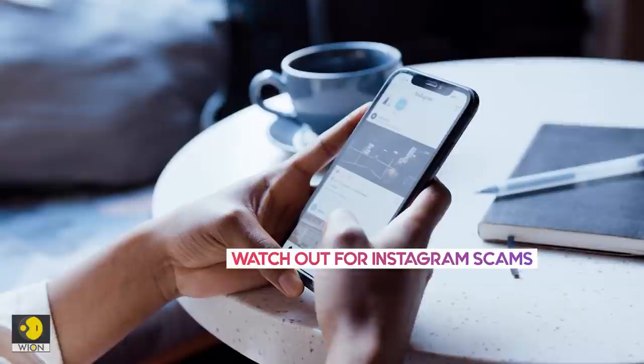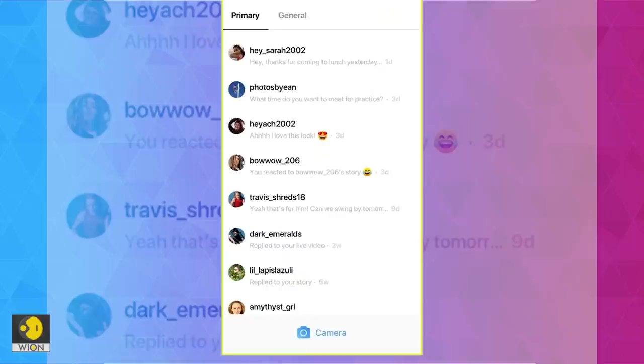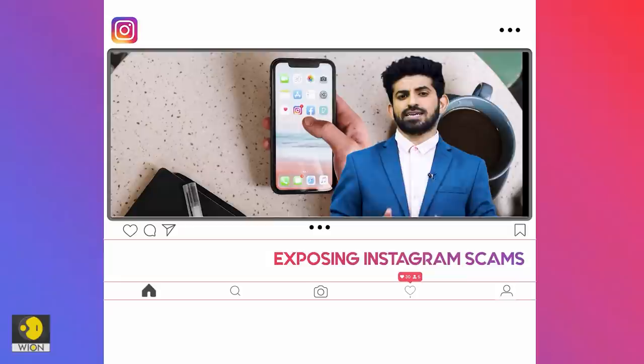Since the coronavirus outbreak in 2020, Instagram fraud reports have increased by 50%. Therefore, it's important to stay vigilant even while scrolling through someone's vacation photos or pet videos. So be alert and watch out for scams on Instagram.